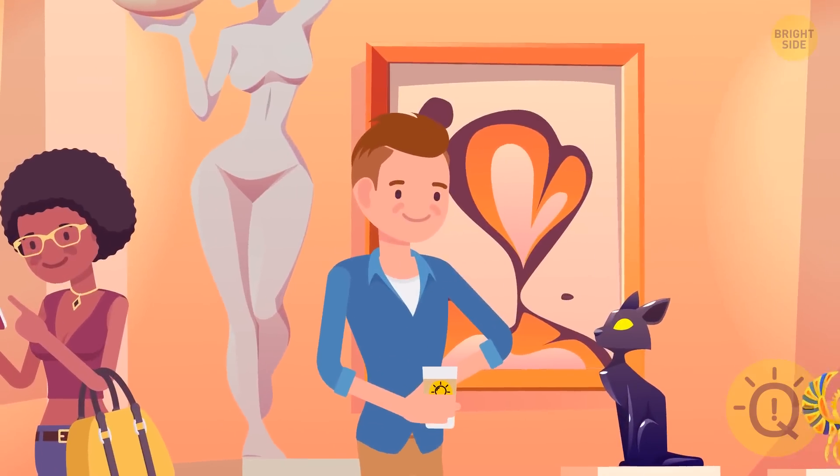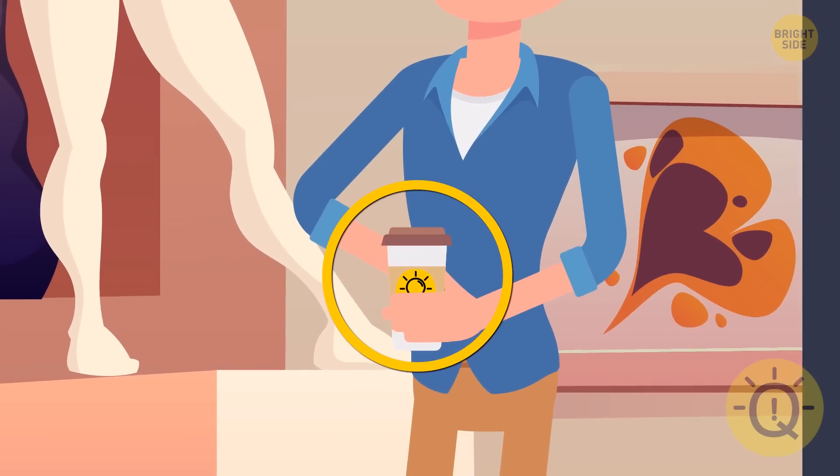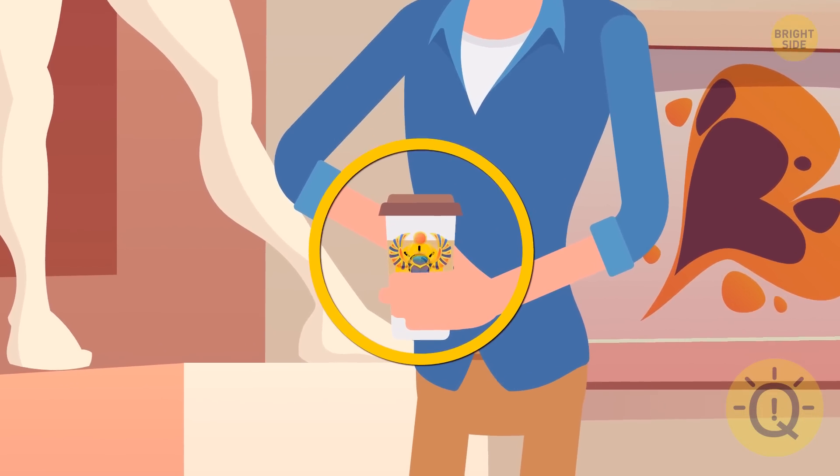See this guy? He's holding an open paper cup in the first image, but in the second image the cup has a lid. The guy hid the stolen brooch in his paper cup.